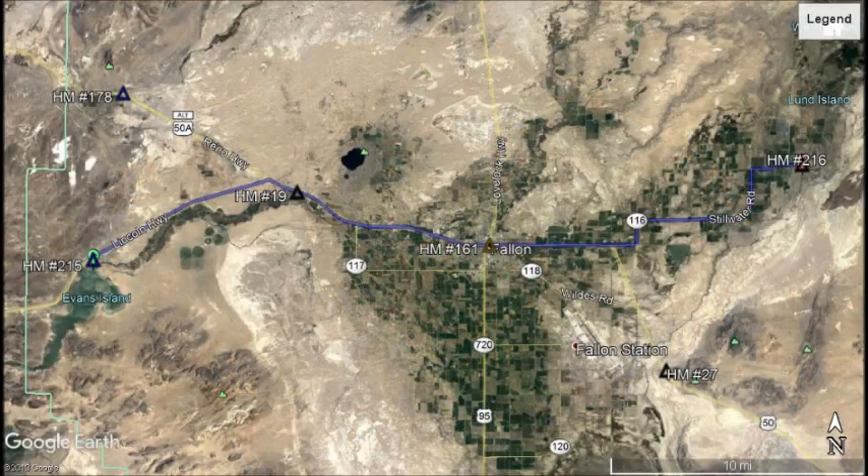Welcome back. Today we'll be searching for Nevada State historical markers numbers 216 through 220. Let's go ahead and begin in Churchill County.